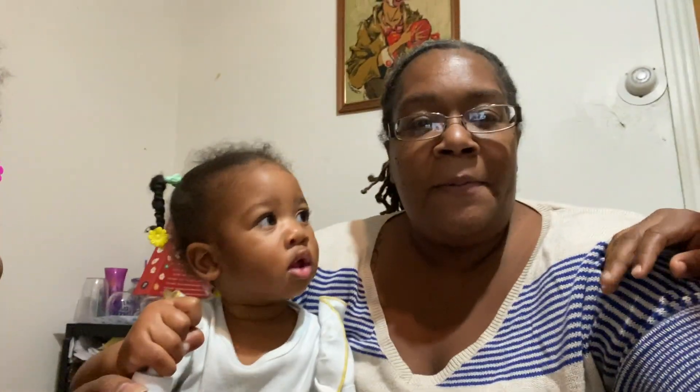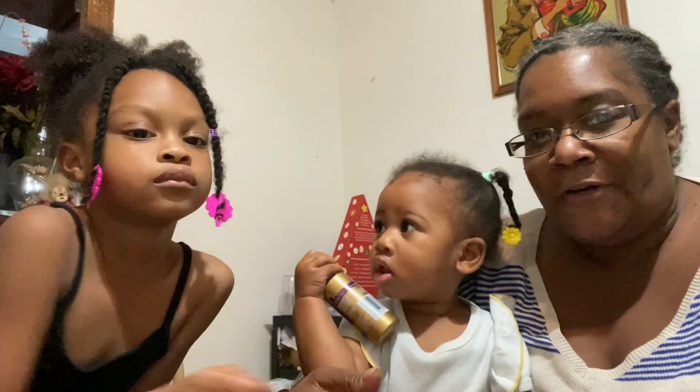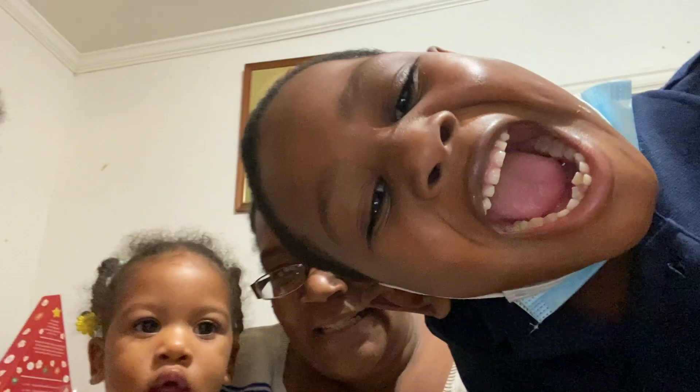Hey guys, welcome back. Welcome back to Vlogmas Day 8. Here with Corey. Say hi. Drew Sickle. Say hi, mama. And hi, everyone. And the bugs.